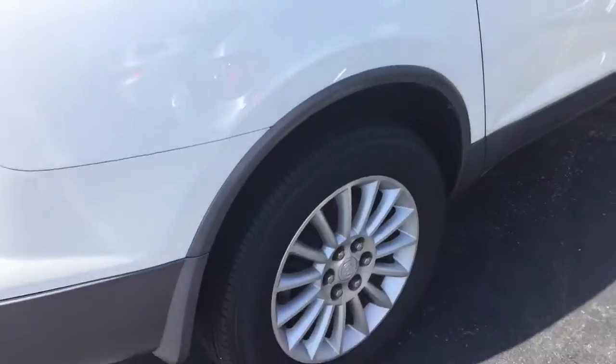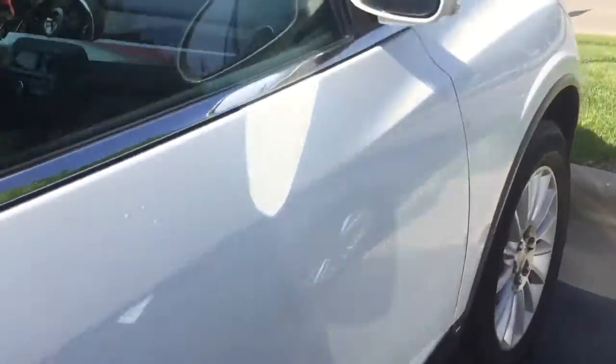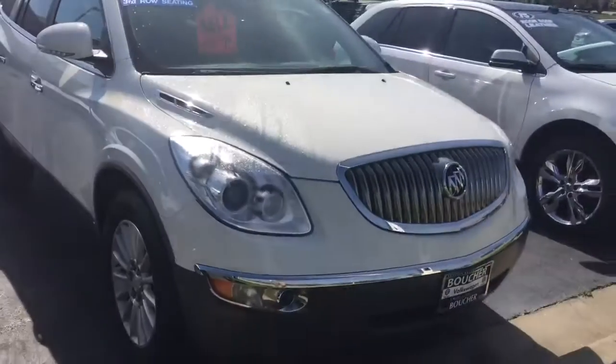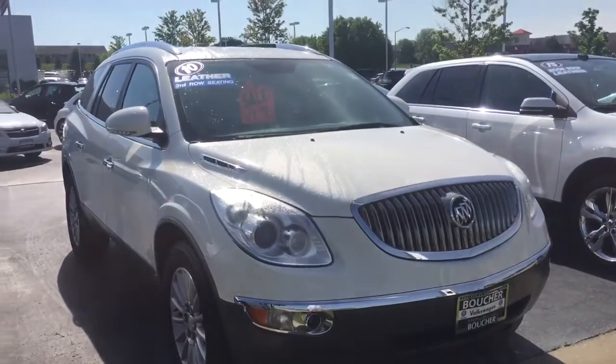And this side is just as clean as the other. We'd be happy to show it to you or answer any questions you might have. You can reach me at 414-525-1100. And again, my name is Nick.